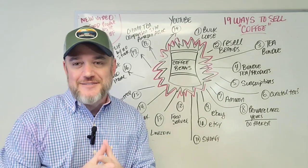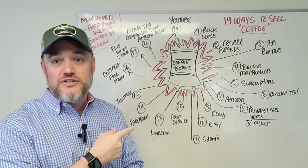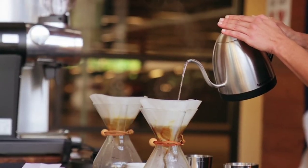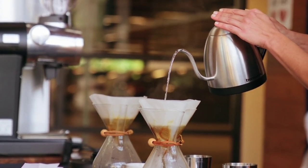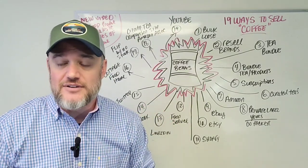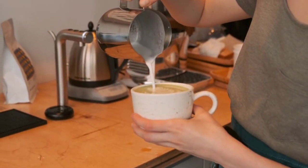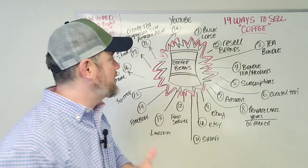Welcome back to Marketing Food Online. It's Damian Roberti, founder and CEO of Marketing Food Online. In this video we're going to dive into 19 different ways to sell coffee. I did a video recently about how to sell tea in a multitude of ways, and I wanted to dive into this question on our other Marketing Food Online channel — our second YouTube channel — about how to actually sell on more than just a single platform.